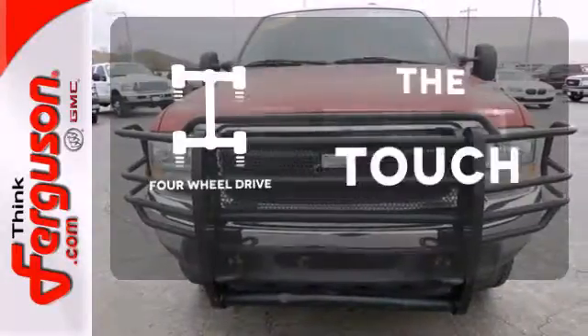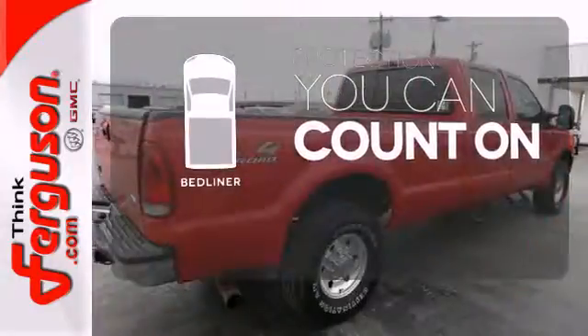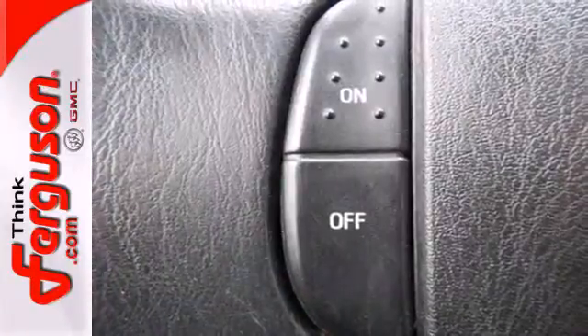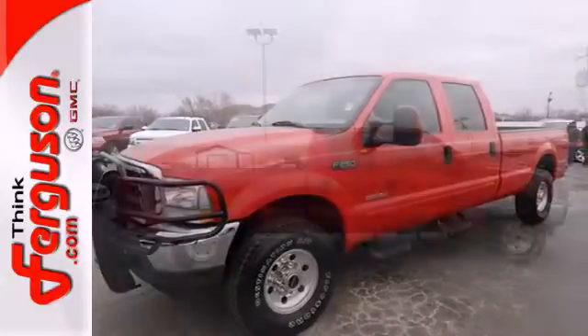The 4-wheel drive allows you to go anywhere. The bed liner protects your truck so you can focus on getting the job done. Whether for work or play, the tow package has you ready for anything. With its powerful engine, roomy interior and superb quality, this F-250 is a force to be reckoned with.